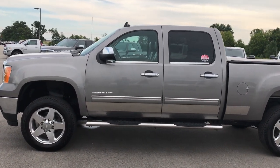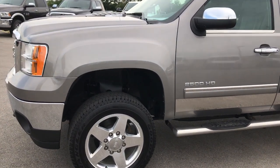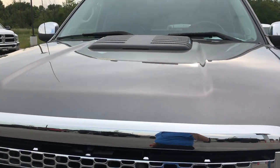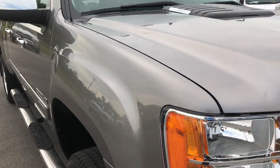This is stock number 9104, a 2013 GMC Sierra 2500 Crew Cab Short Box. This truck has the 6.6 liter Duramax diesel with the LML motor, which gives you 397 horsepower.